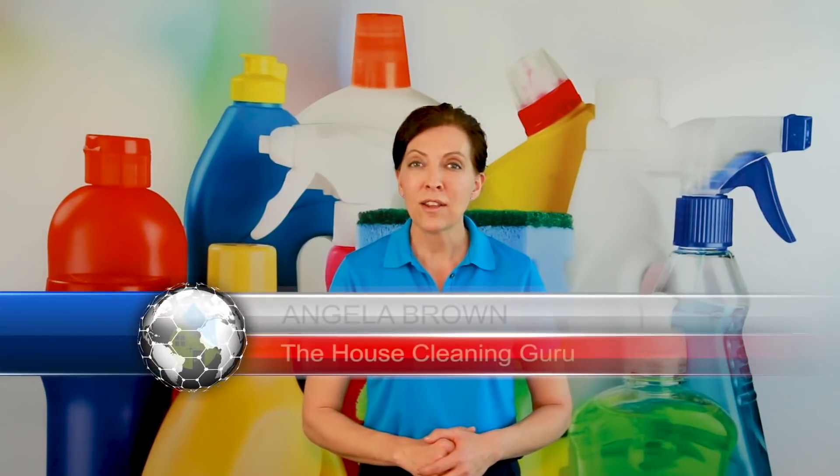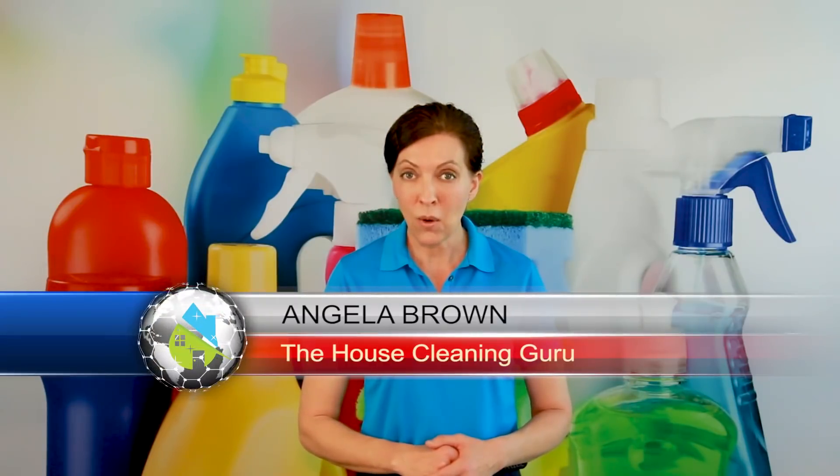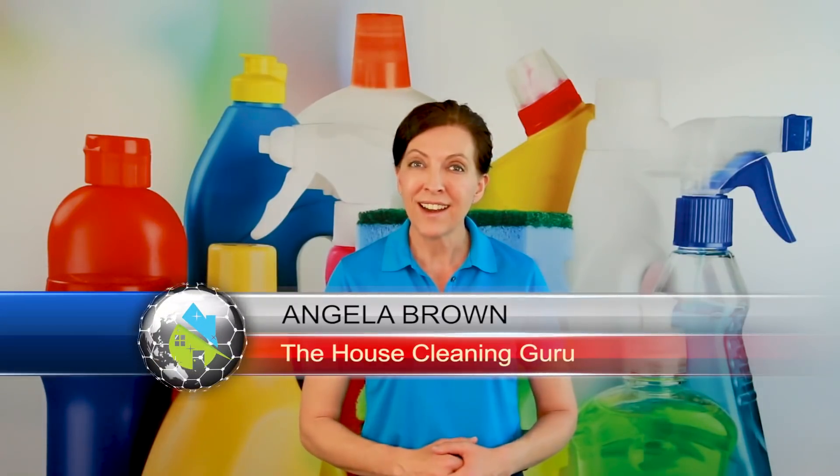Who cleans the light bulb — me as a house cleaner or the homeowner? That's a great question and we're going to talk about that today. Hi there, I'm Angela Brown and this is Ask a House Cleaner. This is a show where you get to ask a house cleaning question and I get to help you find an answer.